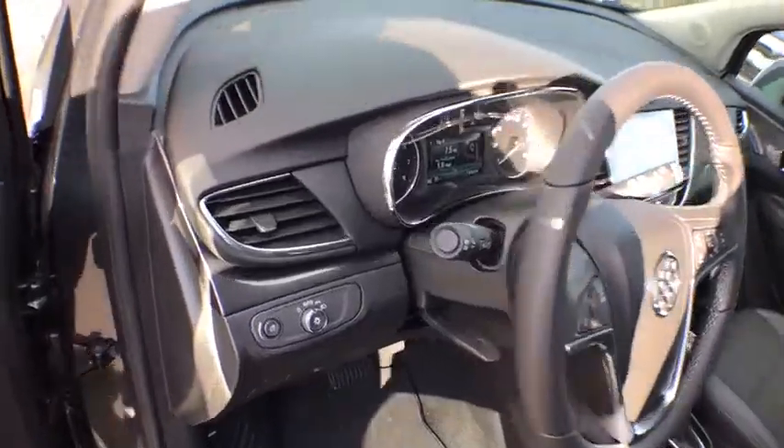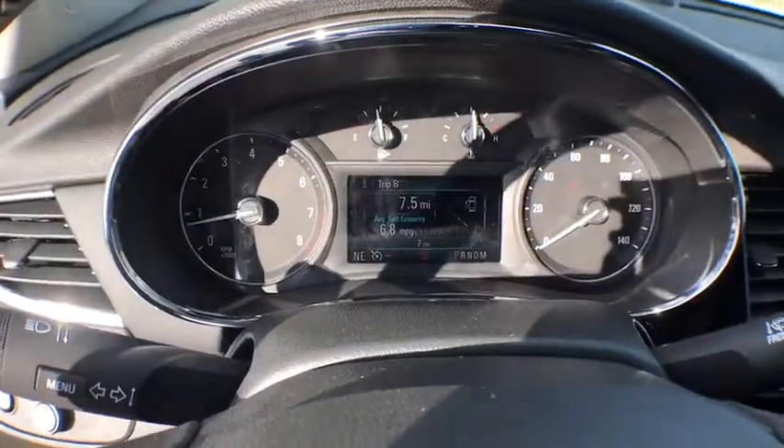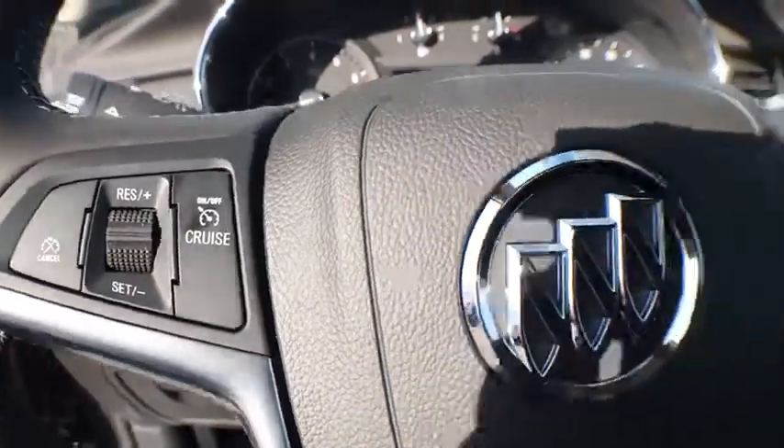Sirius satellite radio, panic alarm, tachometer, remote keyless entry, brake assist, driver vanity mirror, power driver's seat.